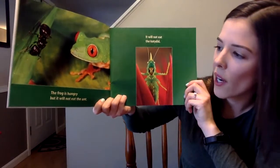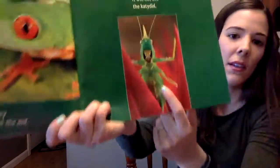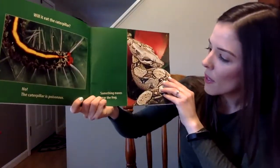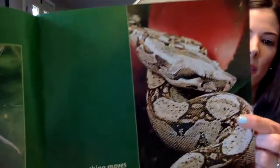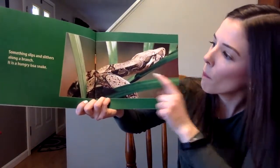The frog is hungry, but it will not eat the ant. It will not eat the kyad. Will it eat the caterpillar? No, the caterpillar is poisonous — so this is a poisonous type. Something moves near the frog. Oh, what is it?